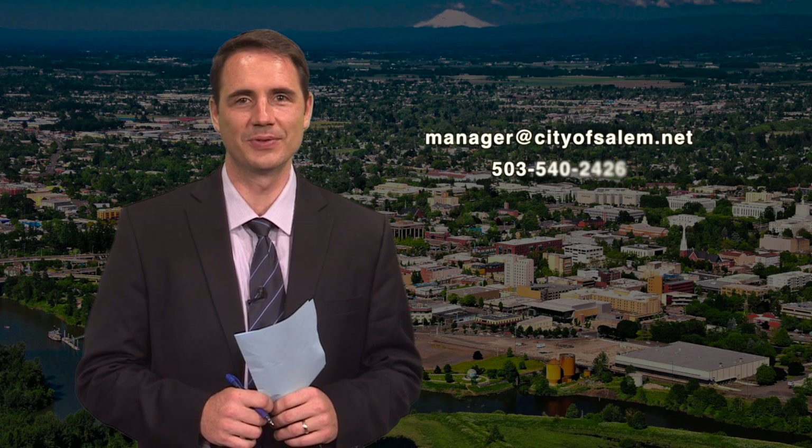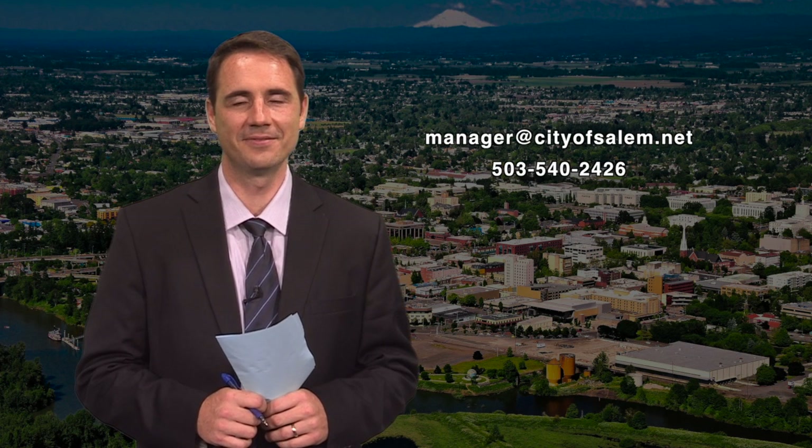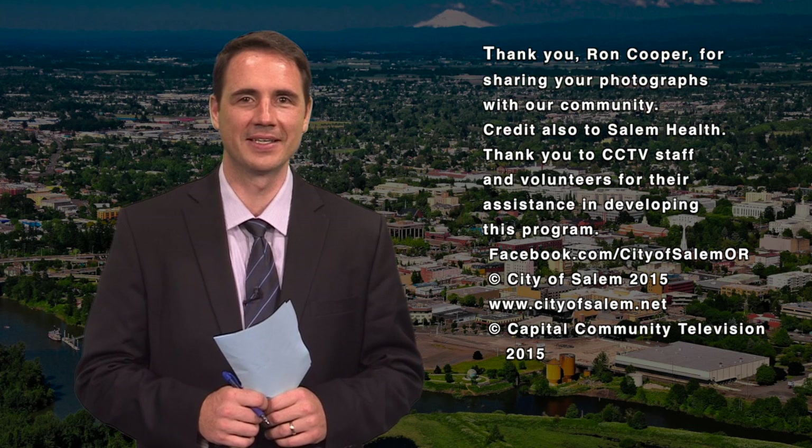That concludes this edition of our show. Do you have ideas for future shows? Please get in touch with us at manager@cityofsalem.net or 503-540-2426. Thank you for joining us. We look forward to connecting with you next time on The Salem Connection.